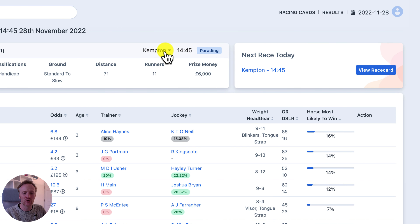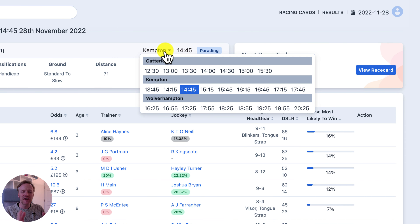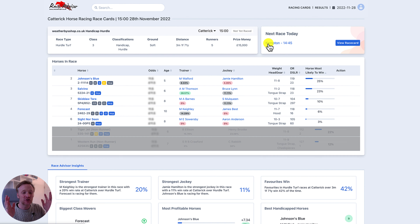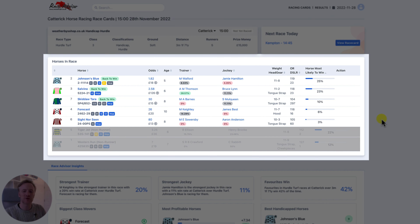We've also changed how you navigate from race to race — we made it quicker and easier. If you click on the race course like this, you will see every single race course and every single race that is taking place at that race course. To move to another one, you just choose the time at the race course, click on it, and you go straight to that page.